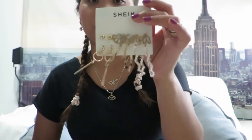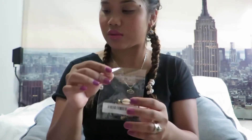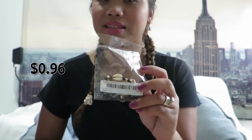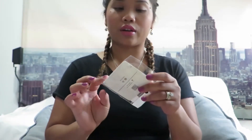I also got a charm anklet in black for only 96 cents. I love anklets — I'm obsessed with them, especially in the summer when you're wearing shorts or dresses. I also got the same style in a different color, also for 96 cents. Not even a dollar! That was everything I got for myself.